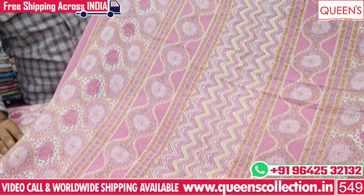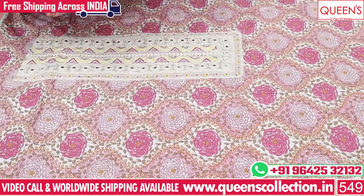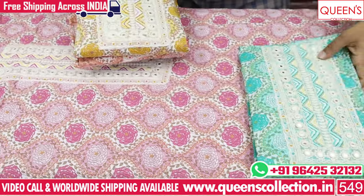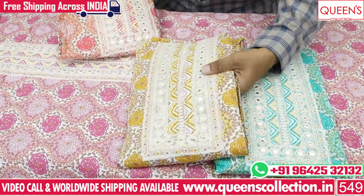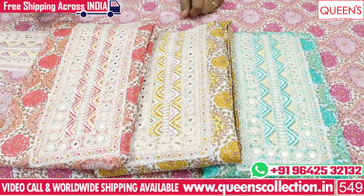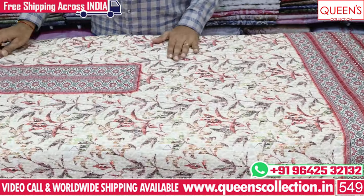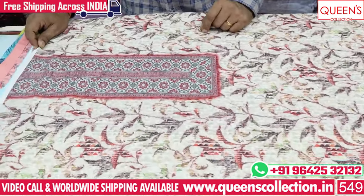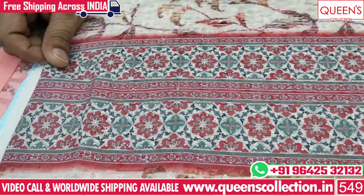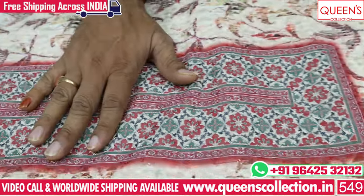In the 760 range, there is a super collection. There is also a direct master's collection with a lot of different color combinations. The 760 range is totally 100% cotton, with great value. In the next season, there is also a fancy model with a little bit of printed concept, chicken work, and schiffli work.